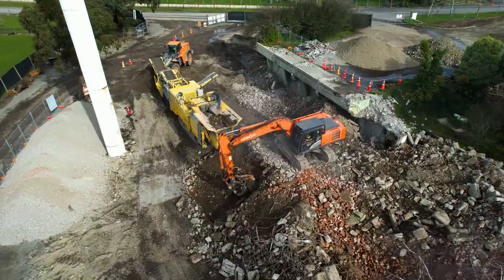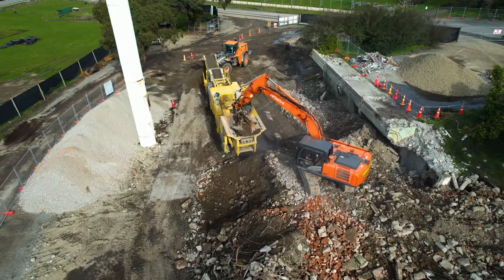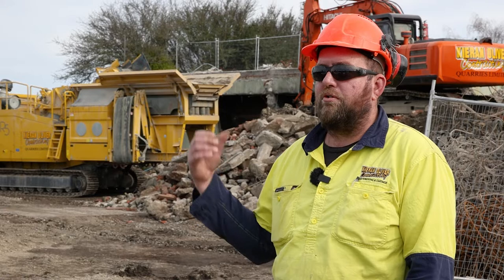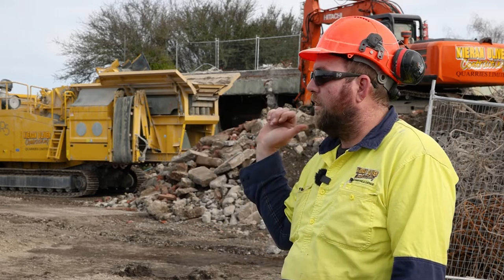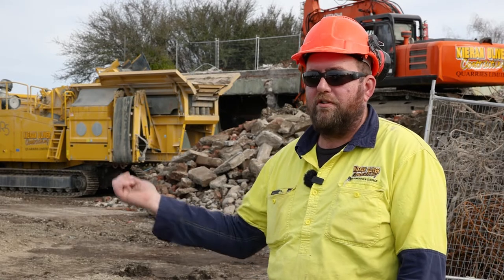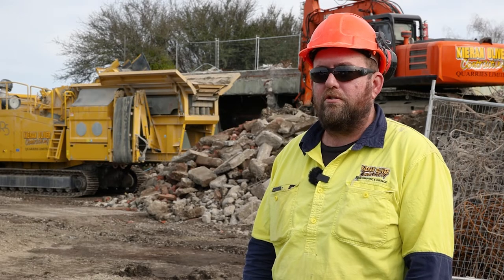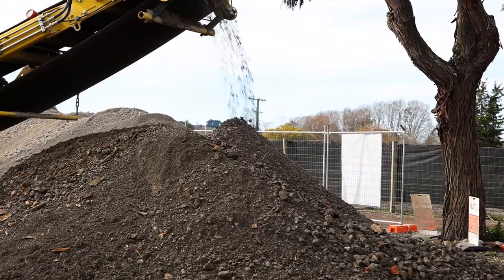That's the idea with having two R5s in the fleet - we've got one on the road and one in the yard keeping the yard going. When you stack up the price of carting a digger, a crusher and a loader to site versus carting five thousand tonne out and five thousand tonne back in, you're well and truly ahead doing it this way.